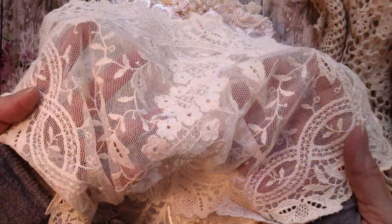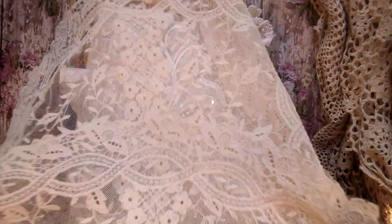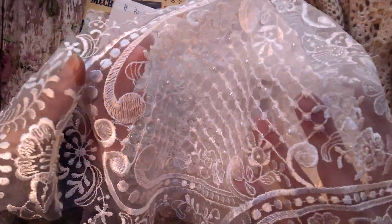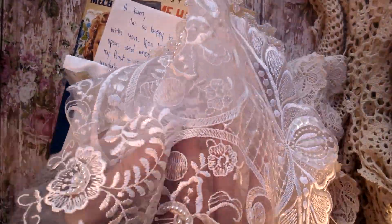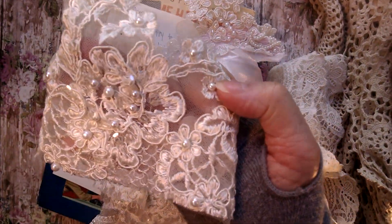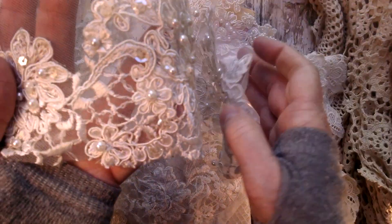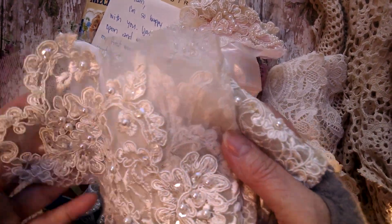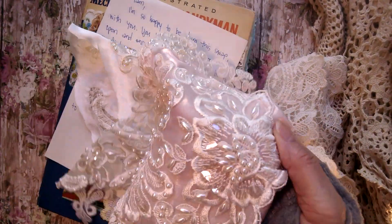I had already seen this and I'm so happy and thankful. She gave me some beautiful laces and beautiful appliques. She really finds some good things at Goodwill, and I love it. Thank you, thank you — so excited!